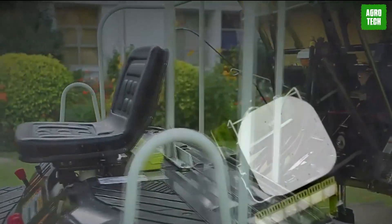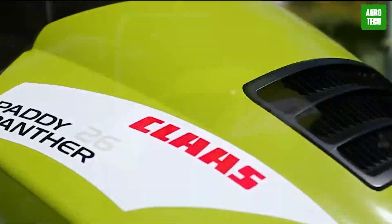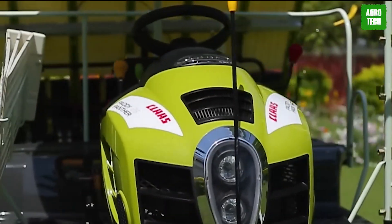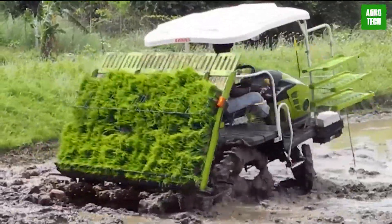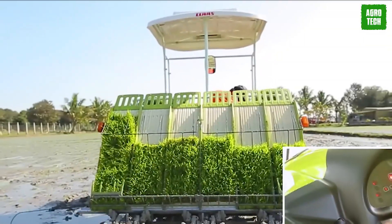VSD Shocky Eight Row Paddy Transplanter. The VSD Shocky eight-row paddy transplanter is a well-chosen option for rice planting. It has a rated power of 2.94 kilowatts and a rated speed of 2600 RPM. The transplanter incorporates a separate crankshaft and connecting rod system, as well as a seedling pusher for efficient operation.